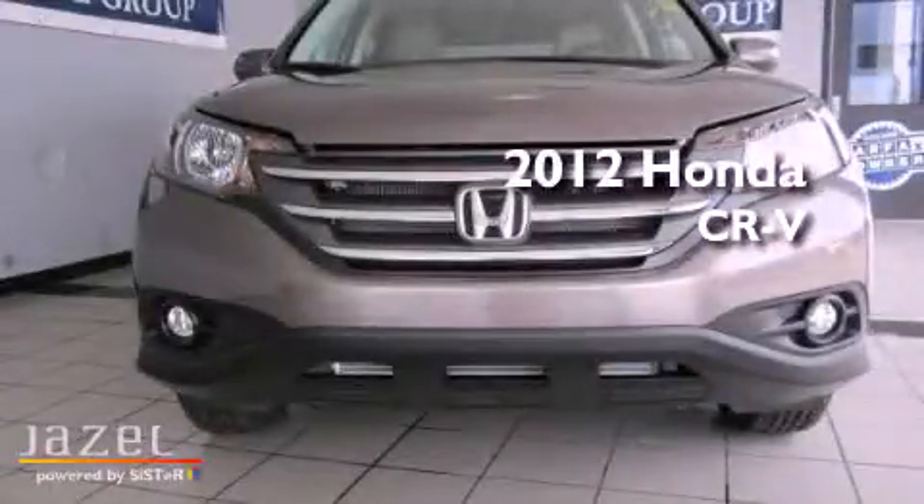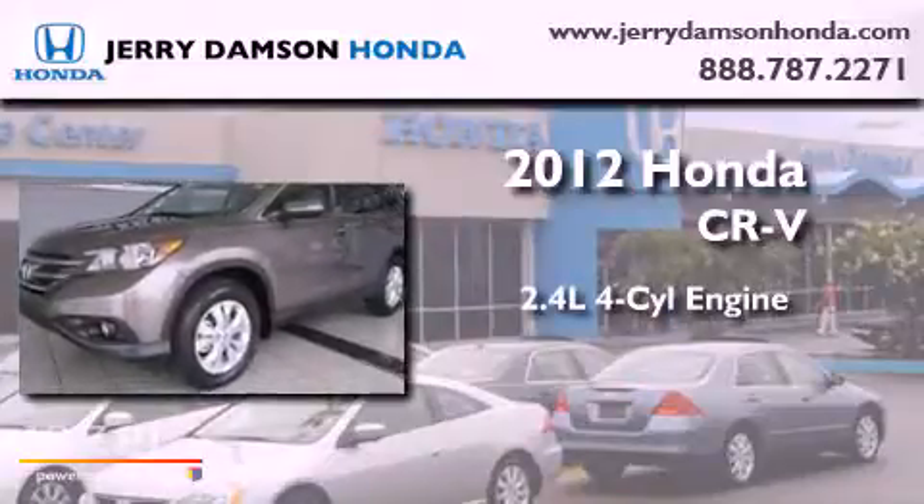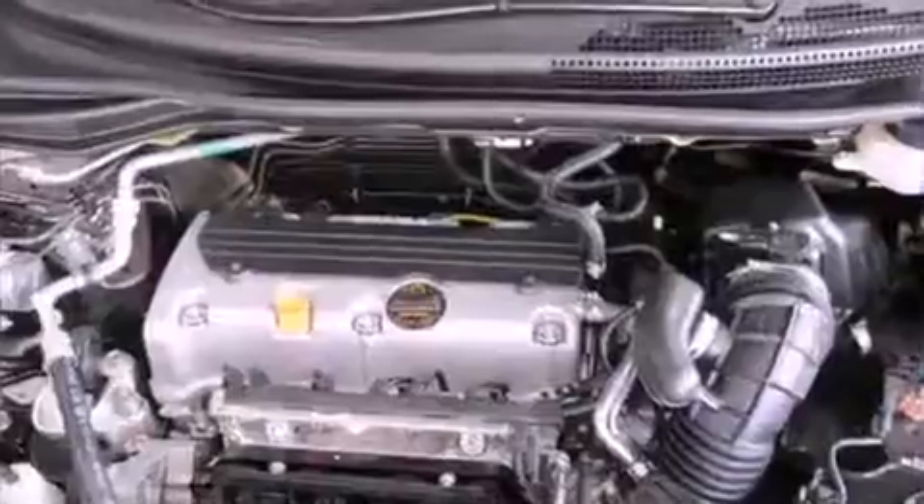This is a brand new 2012 Honda CR-V. It has a 2.4-liter 4-cylinder engine, a 5-speed automatic transmission, and 4-wheel drive.